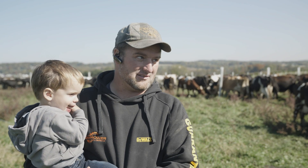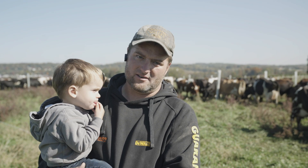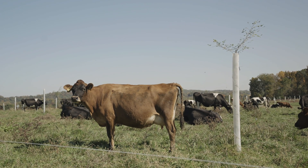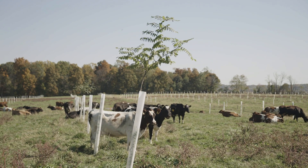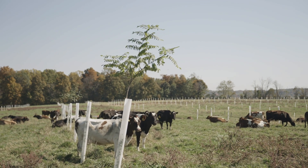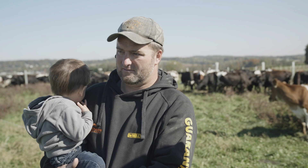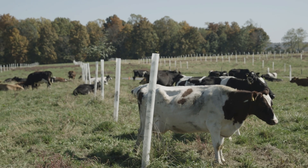We're one year in on these particular trees and we have another project that's two years in. We noticed a big difference in tree sizes in that second year, and we're pretty happy with what we see so far. We're actually starting to see some shade benefit on the two-year-old trees — that's the biggest immediate benefit. We'll also see benefit from the fodder the trees drop, like the pods on the honey locust and persimmon fruit, plus whole biological cycle benefits, carbon sequestration, and cleaner water going to the bay.